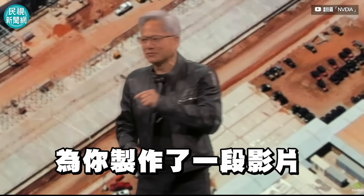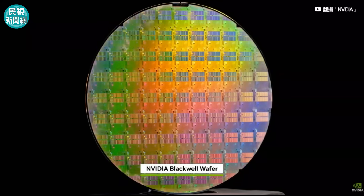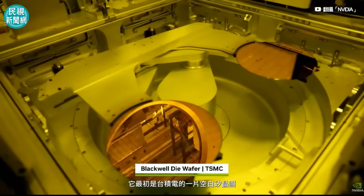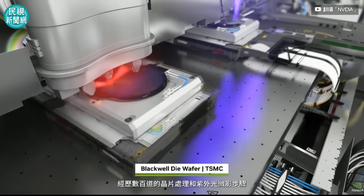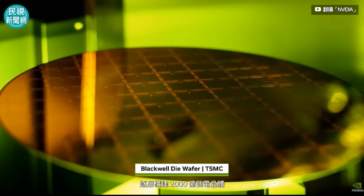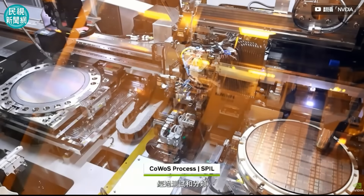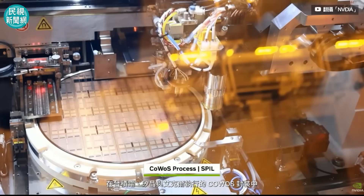We made you a movie. Take a look. Blackwell is an engineering marvel. It begins as a blank silicon wafer at TSMC. Hundreds of chip processing and ultraviolet lithography steps build up each of the 200 billion transistors, layer by layer, on a 12-inch wafer. The wafer is scribed into individual Blackwell die, tested and sorted, separating the good dies to move forward.